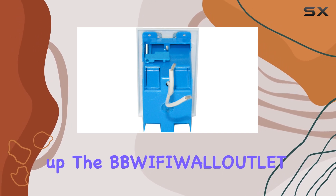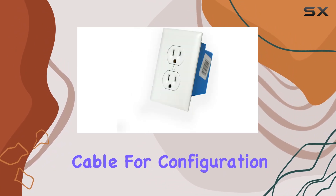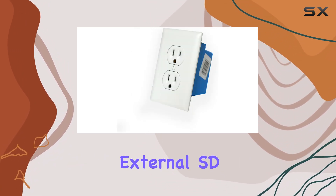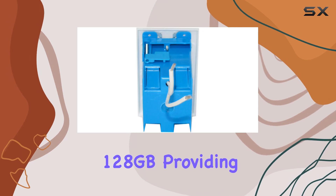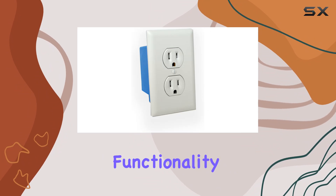Setting up the BBWiFi WLL-UTL-ET is straightforward, thanks to the included AV cable for configuration. It supports external SD cards up to 128GB, providing ample storage for continuous recording via loop recording functionality.